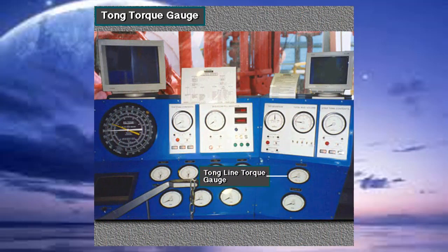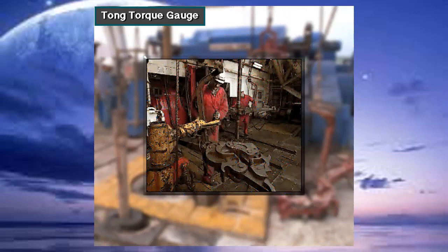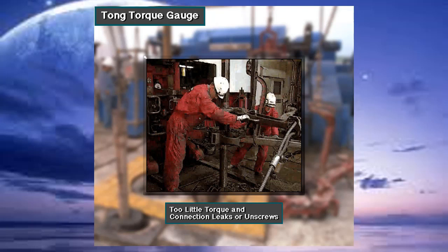A tong torque gauge helps the driller and the rotary helpers make up the drill pipe and drill collars with the right amount of torque. Too little torque in the connection may cause it to leak or unscrew while drilling. Too much torque can damage or gall threads, which cause them to leak and eventually come apart.